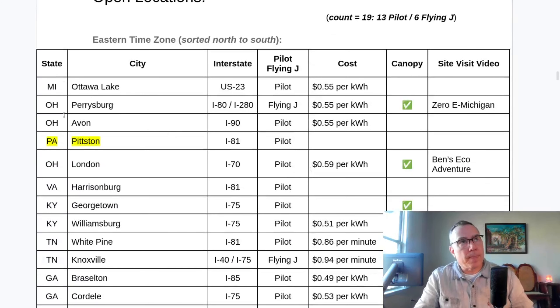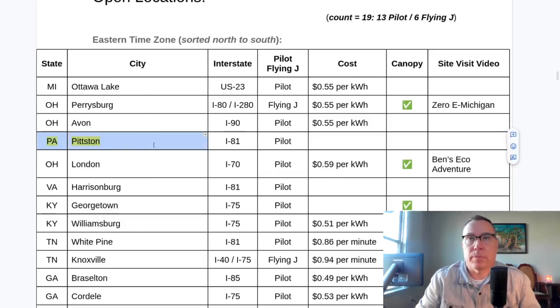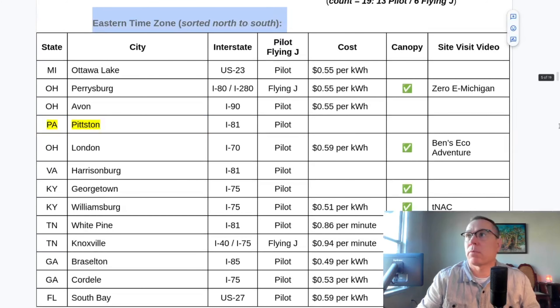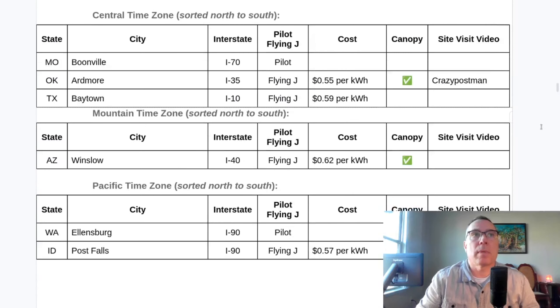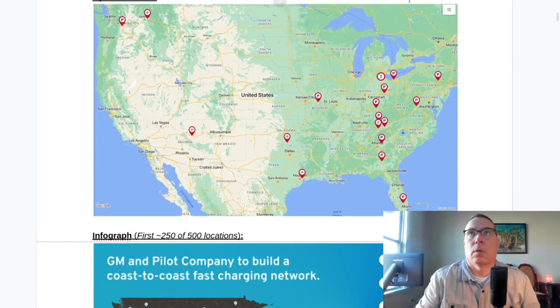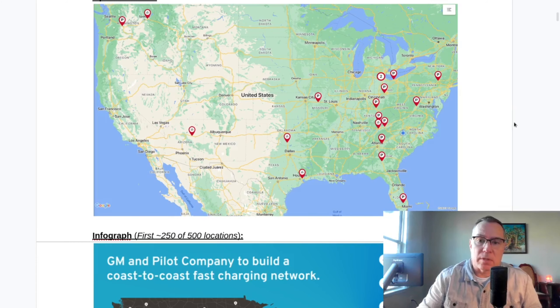The location that opened is Pittston, Pennsylvania. Today is Friday, December 22nd, and it opened up this afternoon. Here's the eastern time zone sorted north to south, and here's the central, mountain, and Pacific time zones. The location that just opened today is right here, kind of close to the New York border. It's the first NEVI-funded site in the state of Pennsylvania.